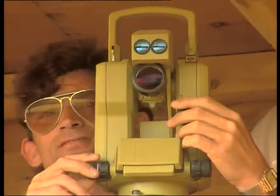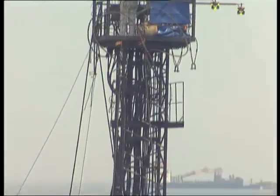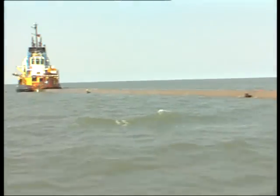The surveyors constantly check the machine and computer readouts ensure complete accuracy. When the bed is ready, the pipe section can be positioned.